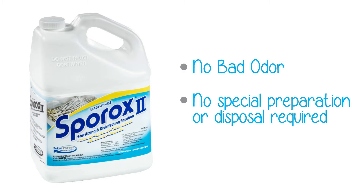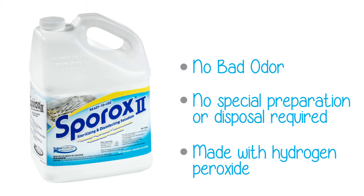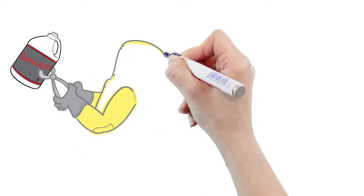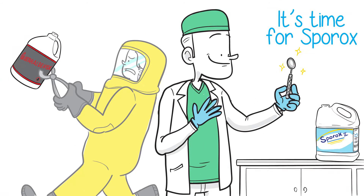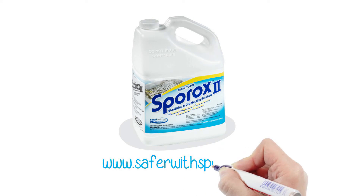That disinfectant is called Sporox. Because it's made with hydrogen peroxide as its active agent, Sporox doesn't have the toxicity of glutaraldehyde. It's time to make a safer choice — it's time for Sporox. For more information, visit saferwithsporox.com.